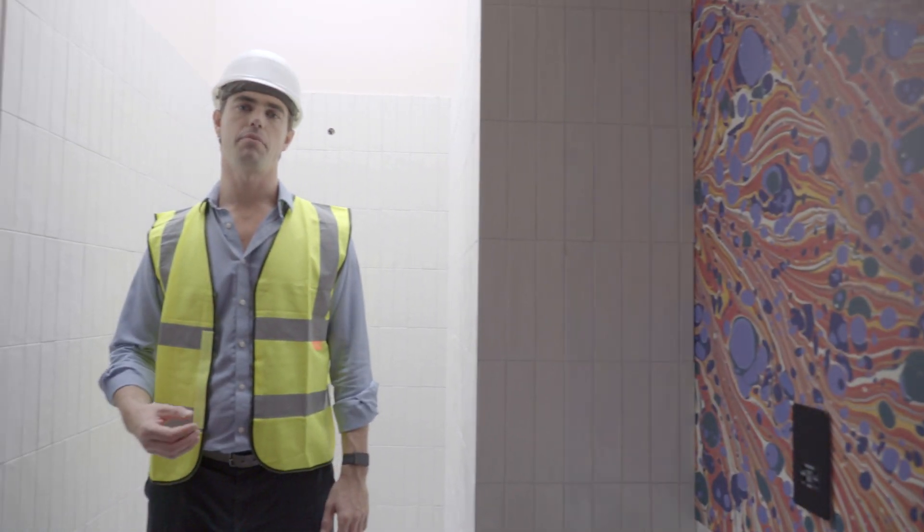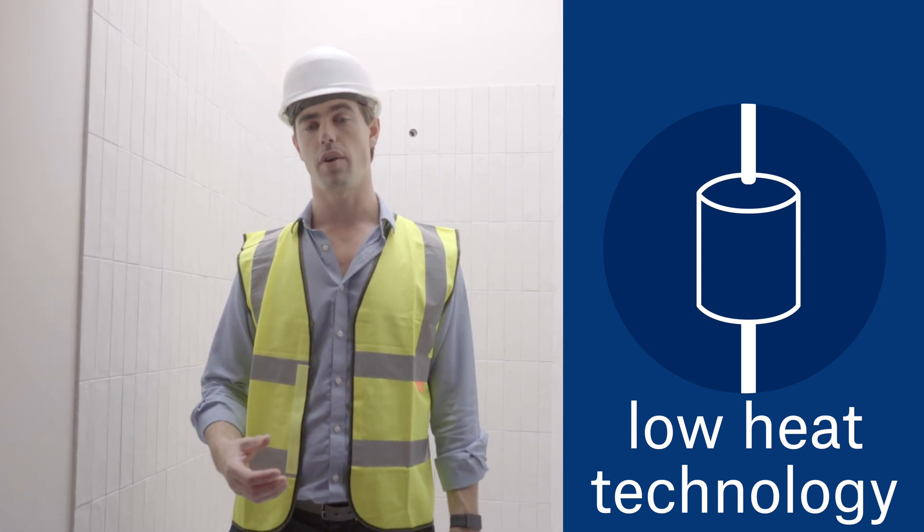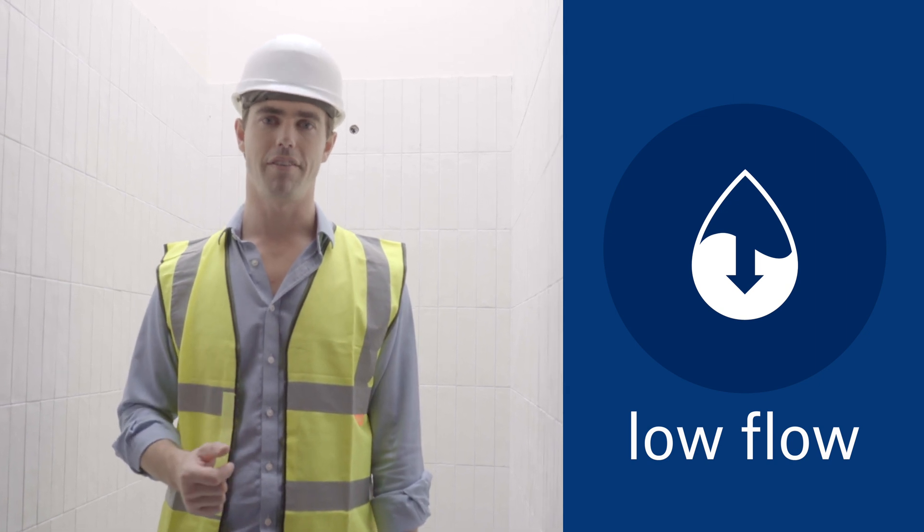The hot water system uses low-heat technology that reduces the temperature we need to heat the water by 30 degrees, in combination with ultra-low flow aerated fixtures.